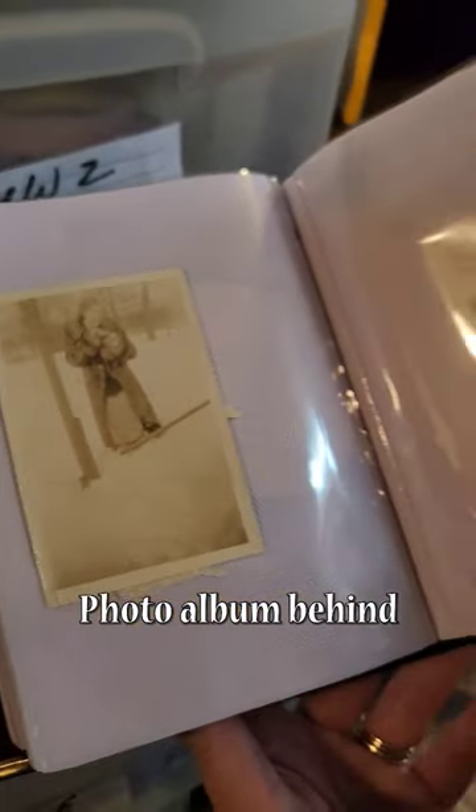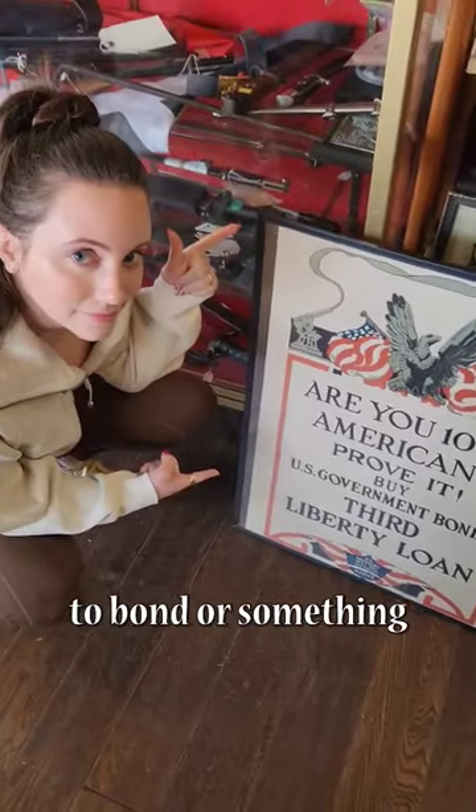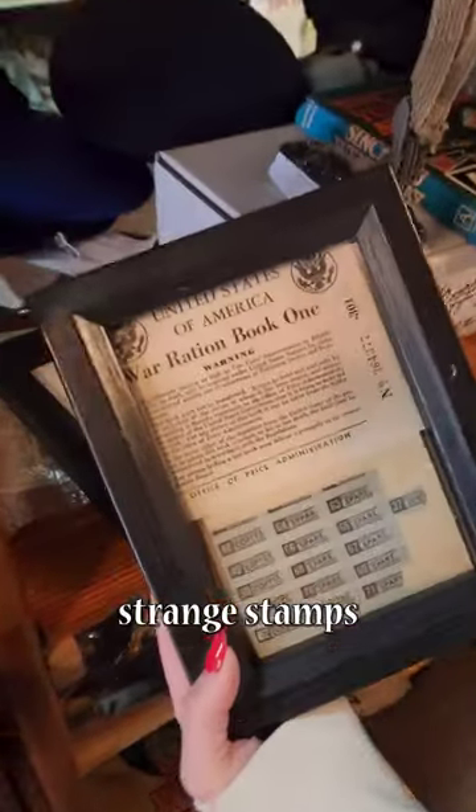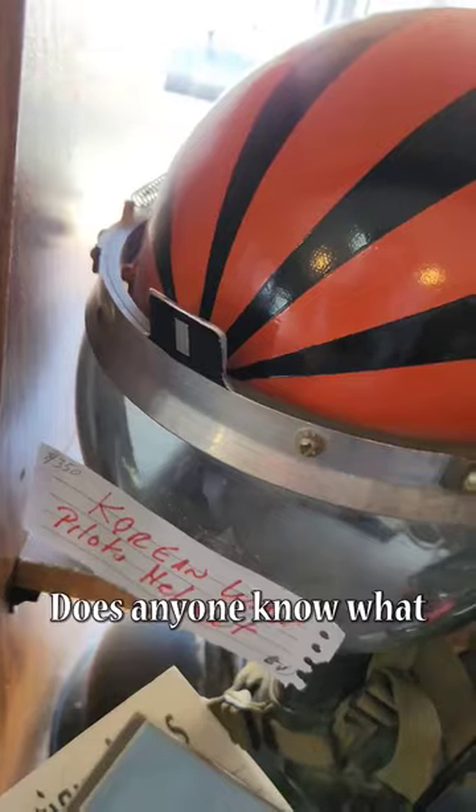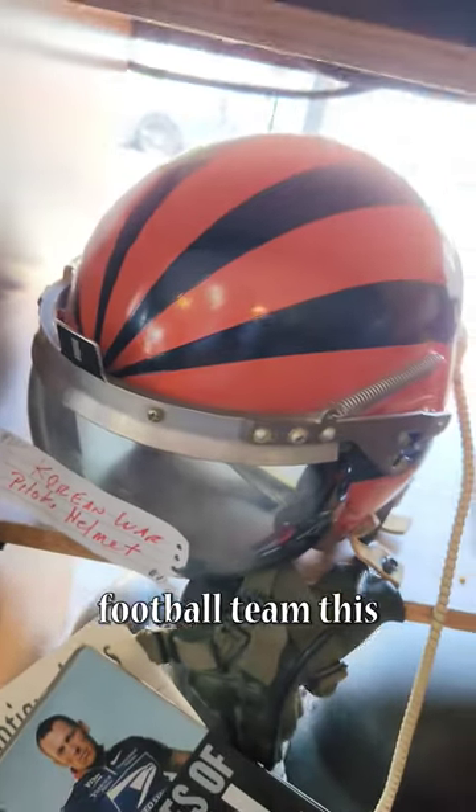Someone must have left their photo album behind. This sign wanted us to bond or something. There were these strange stamps — I wonder what airsoft gun uses these rounds. Does anyone know what football team this helmet came from?